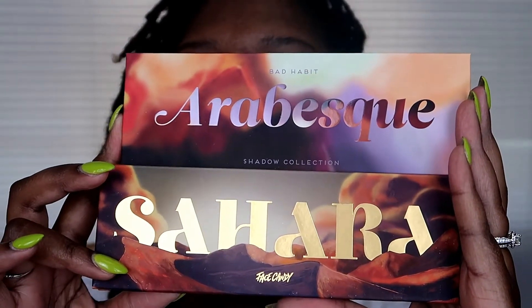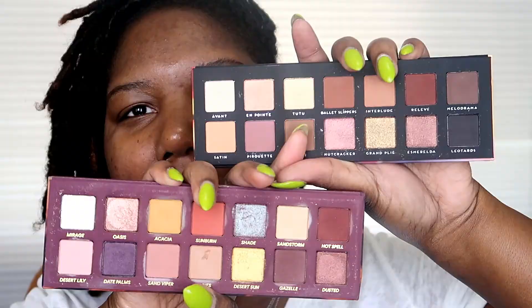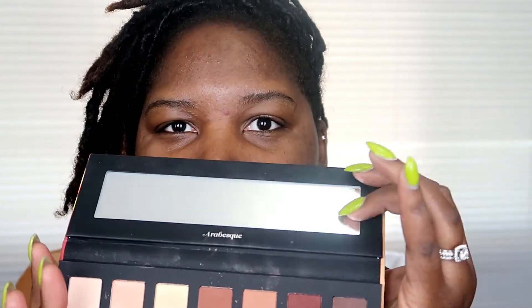When it comes to this packaging, the eyeshadows themselves are not even close to being the same, but the packaging is similar. They have that soft velvety texture to them — I really like their packaging for this palette, it gives off that high-end feel. It does come with a mirror, I didn't know that.